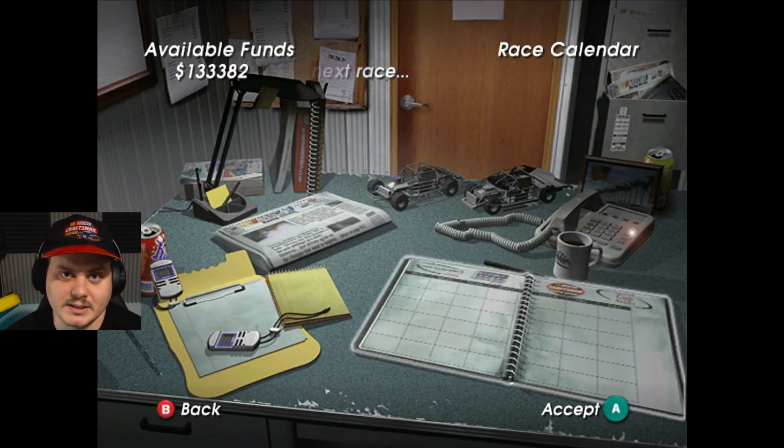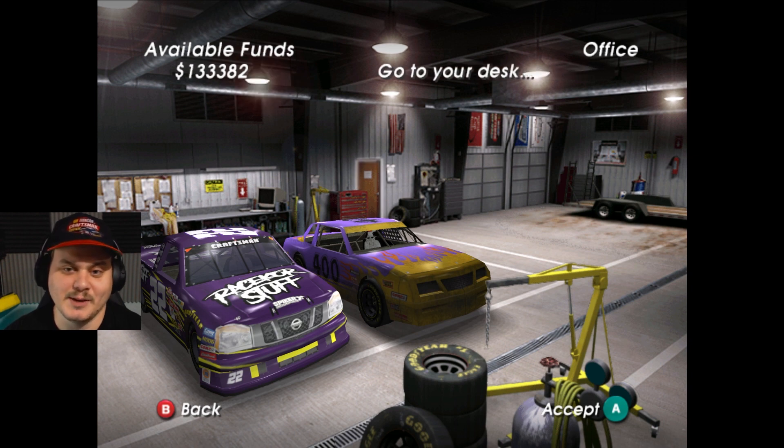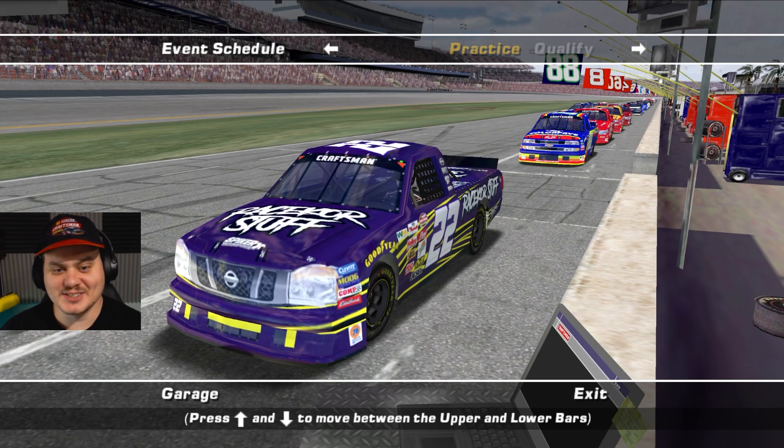So obviously there's got to be a pretty cool paint scheme to go with this, right? And there you see it — the Race Corps paint scheme with number 22 for this season. I was able to work with the creator of the graphics mod for this game and got him to make this paint scheme for me. So I'm really excited to see how it looks on the track. Man, that looks so cool. He even did the Titan headlights, grill, and taillights.